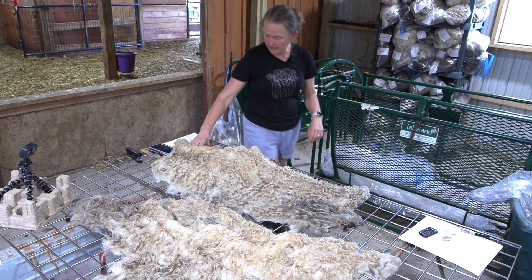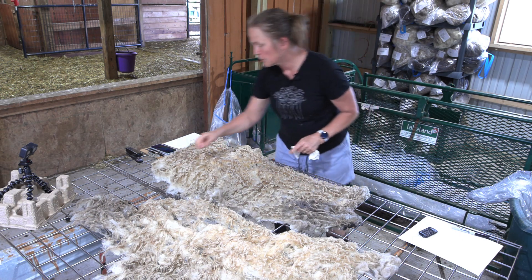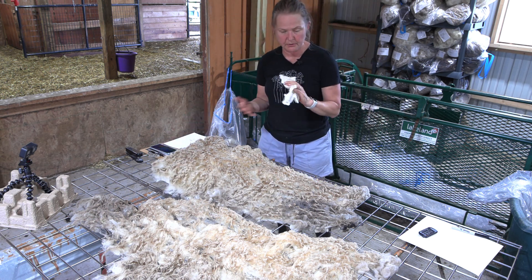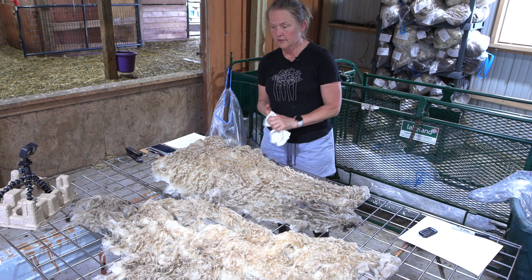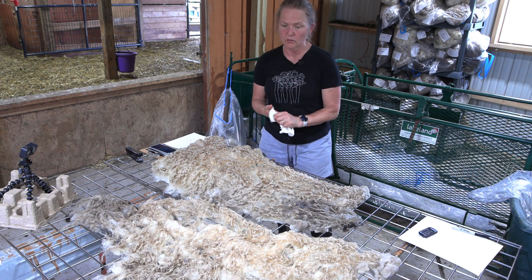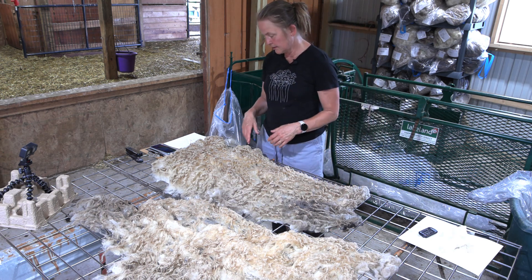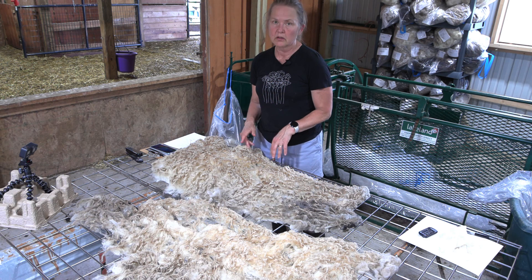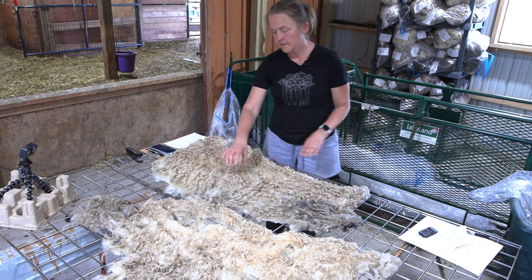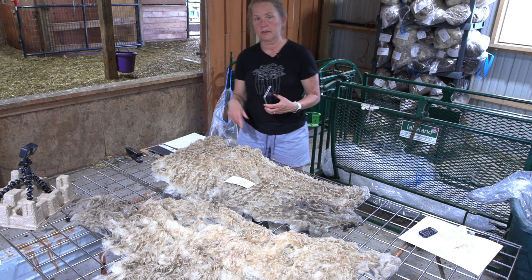I rooed Janet — she had a really easy break and was really easy to roo. Rooing is where there's a break in the fleece that comes in the spring. Somehow the protein sort of halts the fleece creation and there's a really nice break. If she were living in the wild, that would have just fallen off. It's a really cool feature of these primitive breeds — I can harvest the fleece that way rather than shearing.